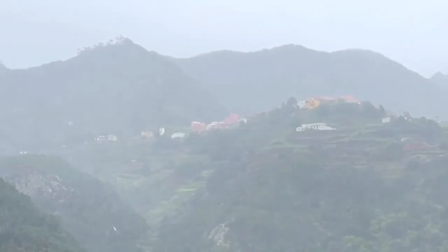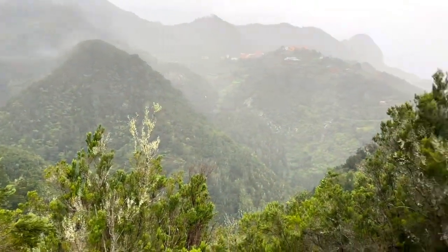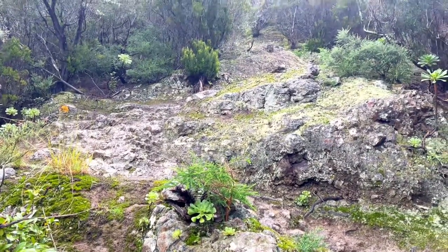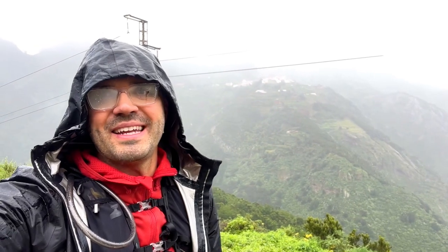At one and a half kilometers, take a look back - that is Las Carboneras village behind us. You can see where we came down to. We are now ascending to Taborno village and the path continues to be superb. The minerals change but the path is very sturdy. At two kilometers in the trail, we have ascended from the valley and are now almost as high as Las Carboneras.